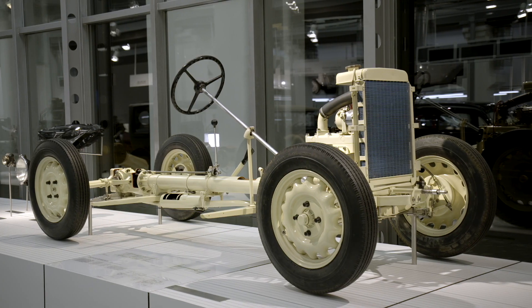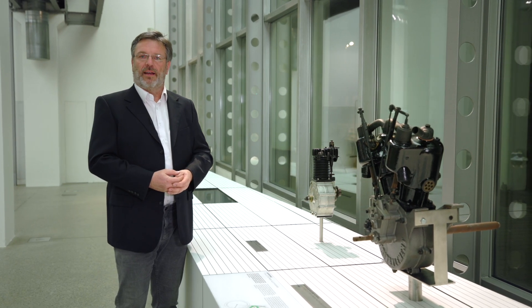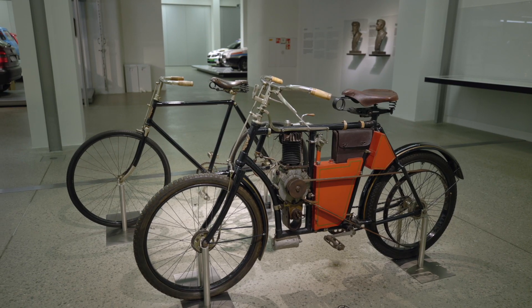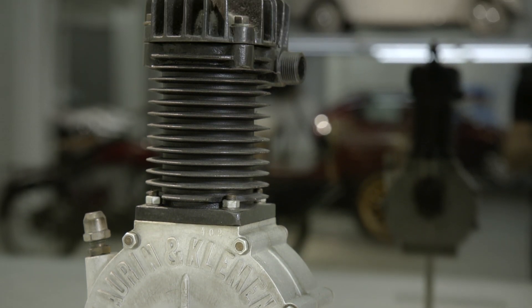Vaclav Laurin and Vaclav Klement founded a bicycle manufacturing company in 1895, but five years later they produced their first motorcycle with an engine of their own design. It was single-cylinder and air-cooled, with a volume of 184 or 240 cubic centimeters.